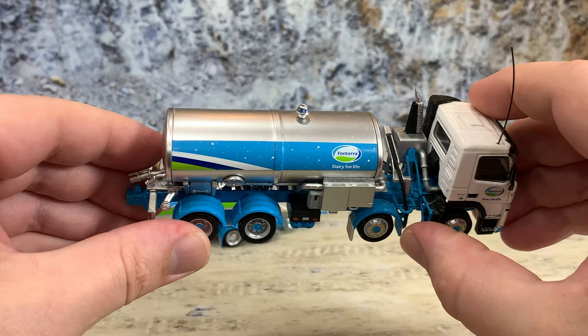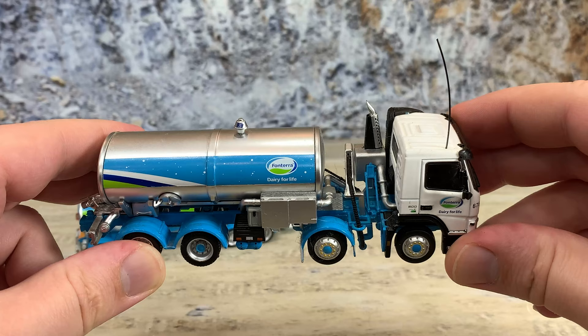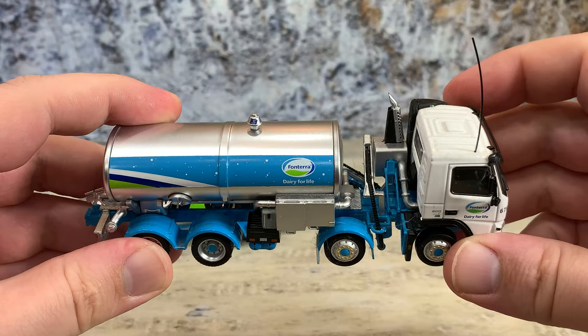There are hoses up here — probably one that pulls out to hook up to the storage tank at the farm to fill the tanks. Also on this side you can see a large whip antenna, because the areas are very remote and still rely heavily on radio instead of phones to connect with home base and the farms.